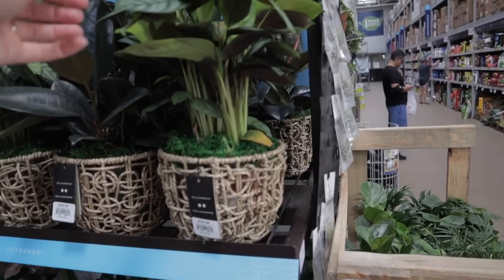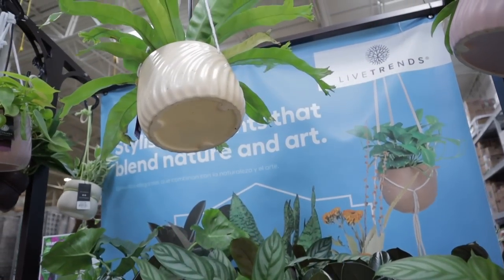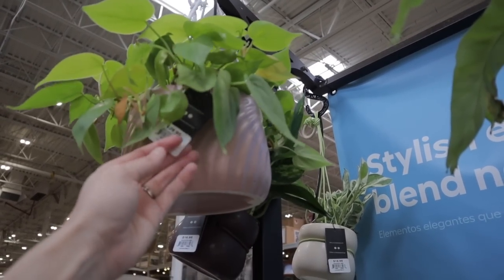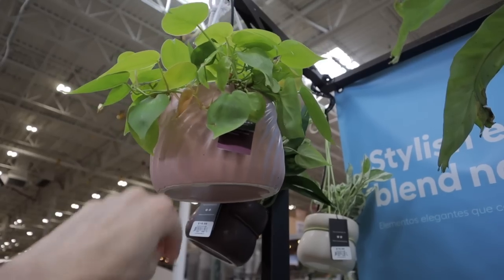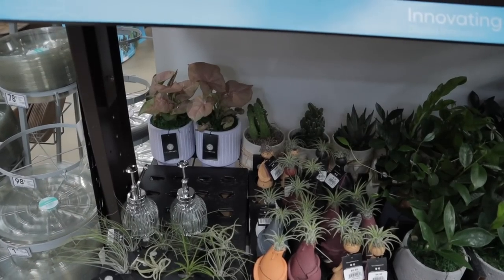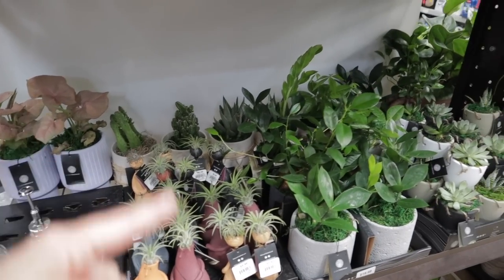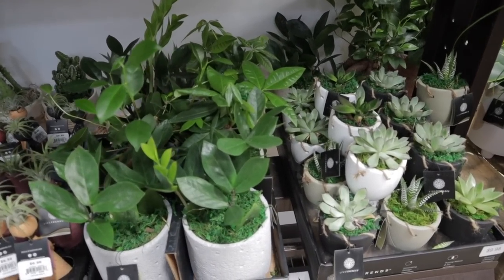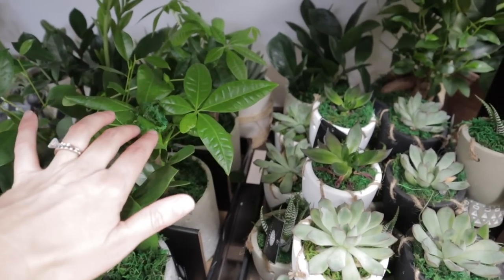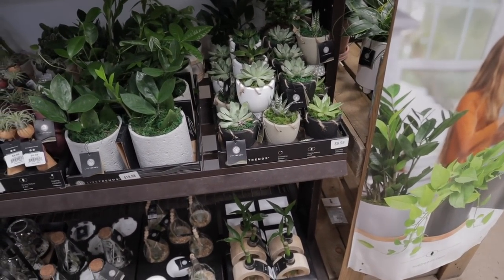Some really beautiful Alocasias — these are $25 here. Actually, calatheas, sorry. And there's a rubber tree ficus and some bird's nest ferns. These are with the Live Trends. Look at this lemon lime. Harley philodendron, $26. I'm seeing some really, really pink syngonium — I'm guessing a Neon Robusta. Some cacti mixed in there. Some really nice ZZs, money trees. I'm always keeping my eye out for variegated money trees — sometimes people do stumble across them.